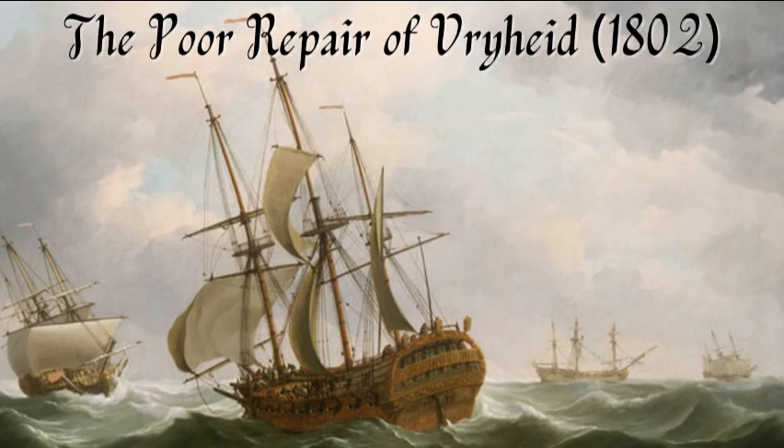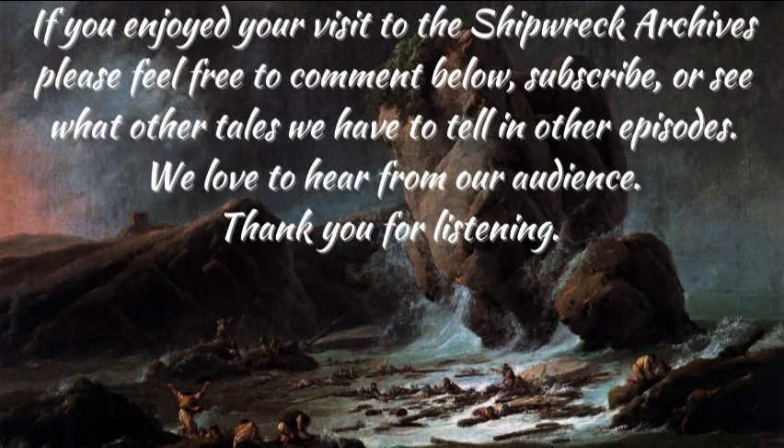For more information, please see Tales of Shipwrecks and Other Disasters at Sea by Thomas Bingley, or see our other sources in the description below. Thank you for listening. Thank you for visiting the Shipwreck Archives. See you soon.